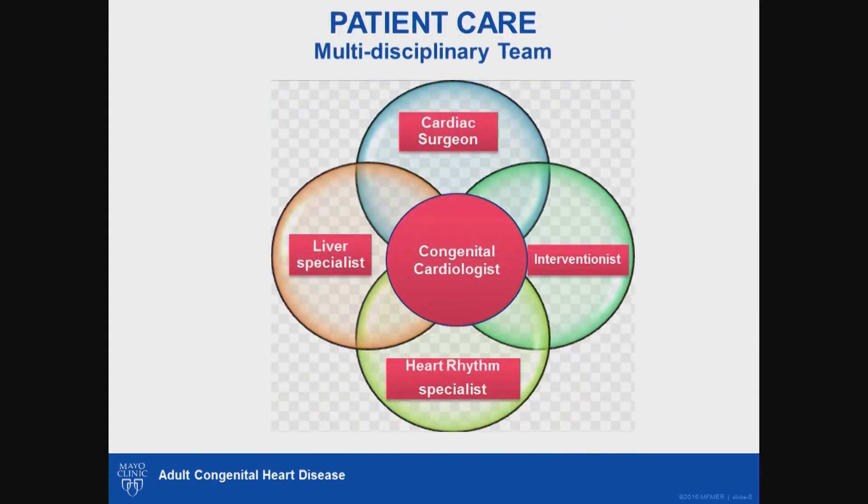Starting with patient care — our aim is to use a multi-disciplinary team approach in managing these patients, given the diverse medical problems faced by this population. In this model, the congenital cardiologist is no longer the sole provider but the coordinator of care. Other major pillars include the cardiac surgeon, the interventional cardiologist, and the heart rhythm specialist — critical because of the ongoing need for surgical and interventional procedures as well as managing abnormal heart rhythms.